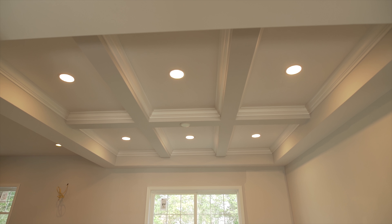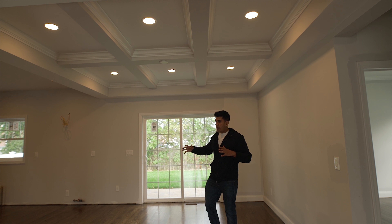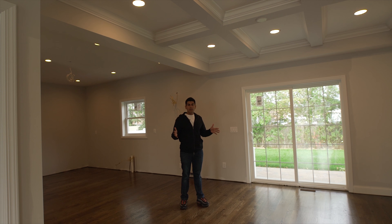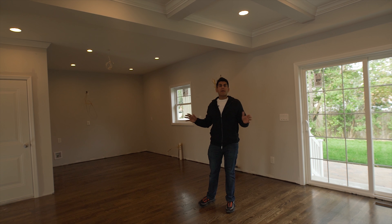This ceiling was something that I sort of added to the plan after the fact. I was a little uncomfortable with how open this layout was because the kitchen's over here. There was really no separation for the dining room because of the open concept that everybody loves, but I think this ceiling adds a really nice feature. It sort of defines the space without any partitions.